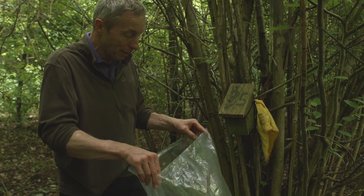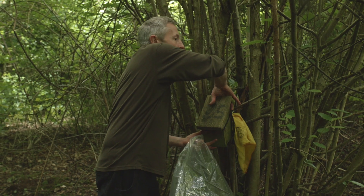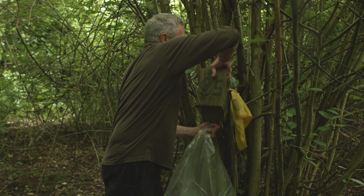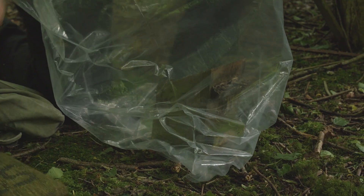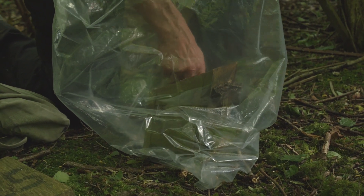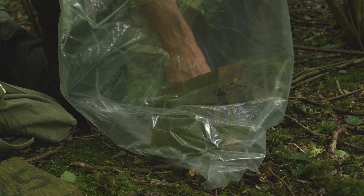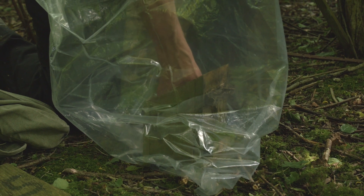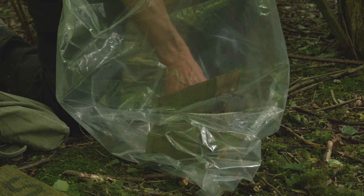We're setting the box up so that if there is anything inside it can't escape — we want to count them, weigh them, and sex them. Taking the lid off now. It's a bit of an odd nest, but there are some green leaves in here which suggest dormouse.